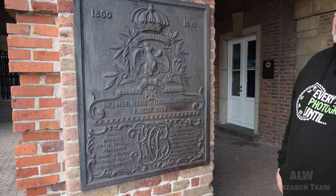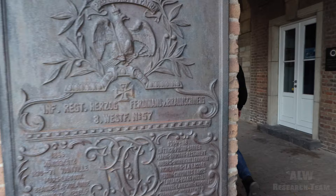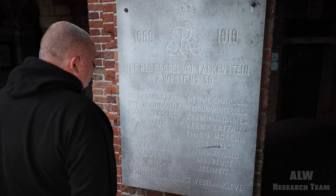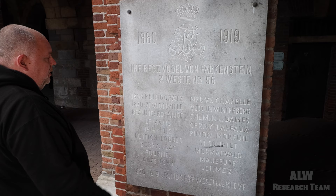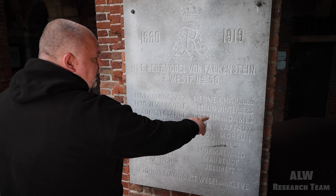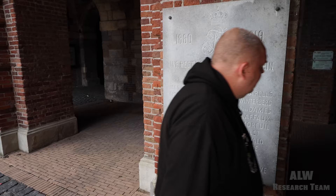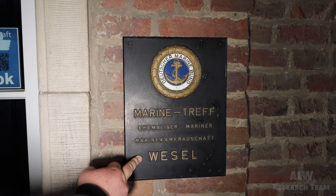There's some remembrance here — it's quite old, made in 1919. Infantry Regiment Vogel von Falkenstein, 7th Westfälische, number 56 — the 7th Army, battalion number 56. They fought in the same Franco-German war, and this one fought in Verdun — really hard fights. And there's another — that's the Marine. Former Marine soldiers have a place to meet and speak, a German Marinebund. German Navy soldiers can meet up and talk about the war.